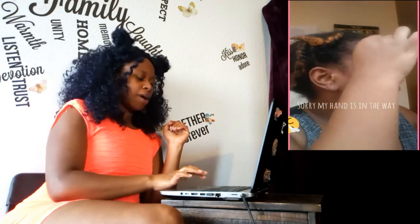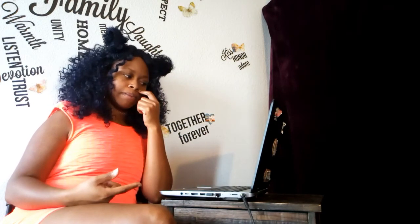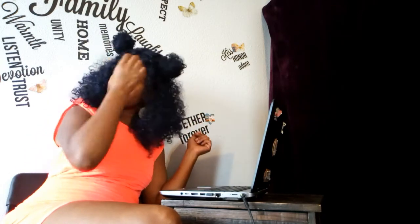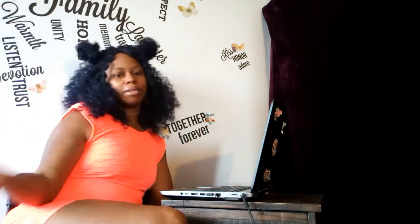My hand was in the way — let me pause this. This is another terrible thing when I first started a channel: not understanding that if I'm going to do makeup I need to let people see me doing it. A big mistake I made was putting my hand in the way, and when I'd go to edit I'd realize they missed most of me putting on eyeshadow or mascara because my big hand was blocking the shot.